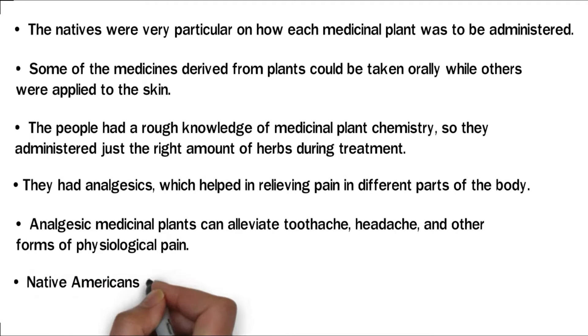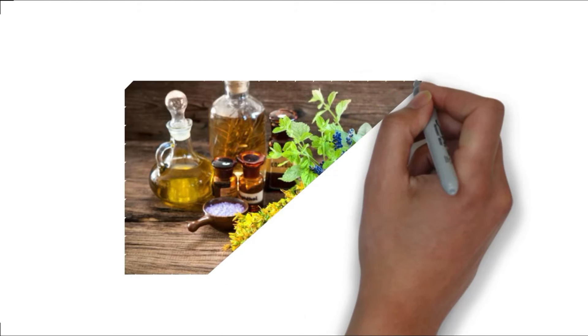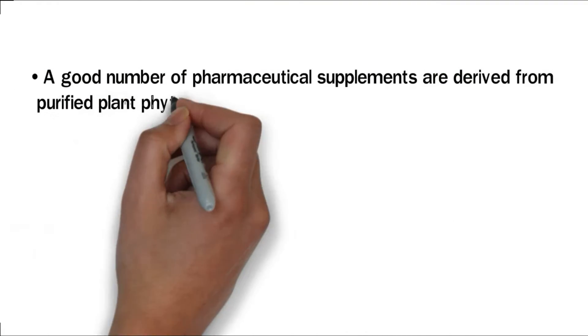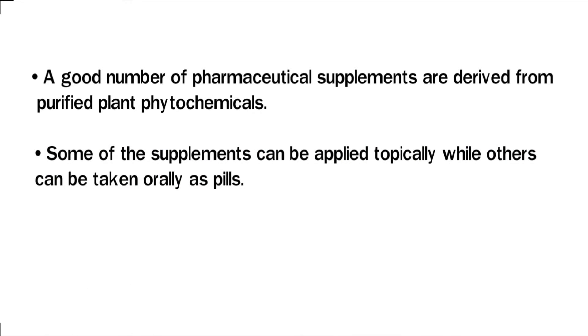Native Americans also used some medicinal plants as food supplements to boost their immune systems. Herbal supplements are still being used the world over in the prevention of diseases and other health complications. A good number of pharmaceutical supplements are derived from purified plant phytochemicals. Some of the supplements can be applied topically, while others can be taken orally as pills.